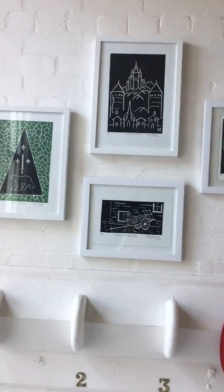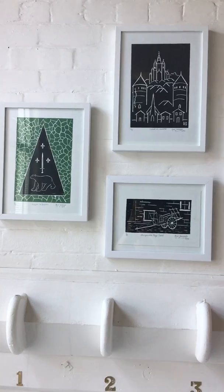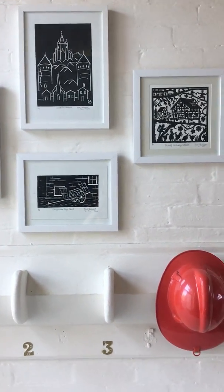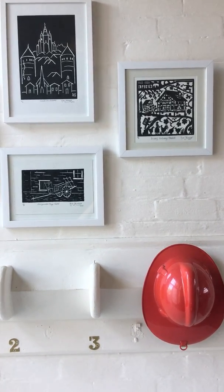Up here we've got Rod Skinner. This work is from his trip away, and there's that beautiful red hat.